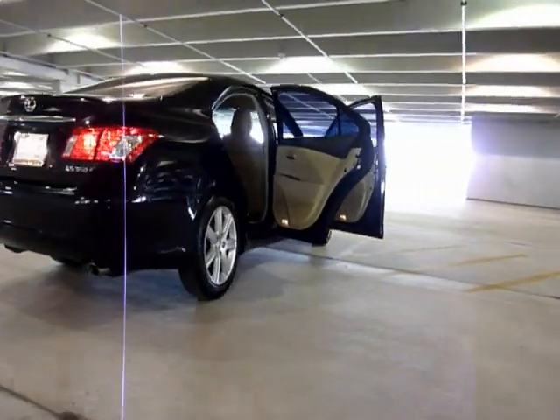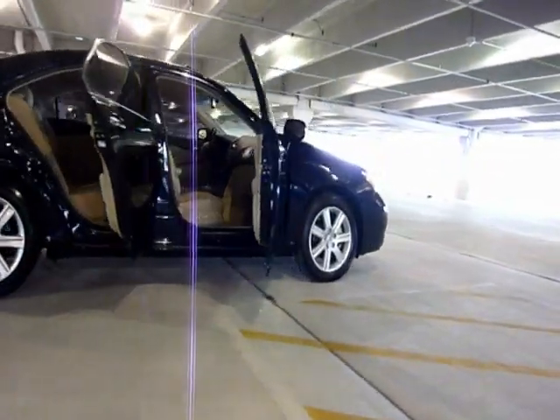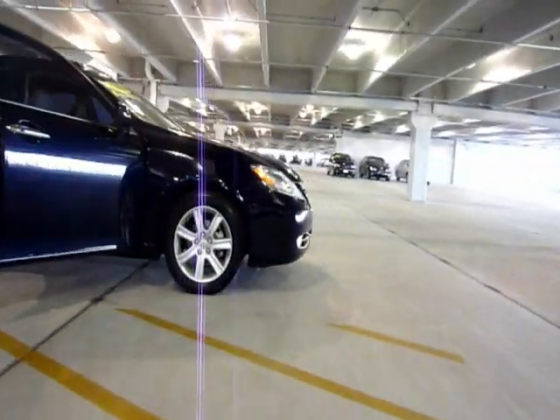The color of this car is called Black Sapphire, which complements the cashmere interior beautifully. It's a very deep blue but can look black at times depending on the way you look at the vehicle.